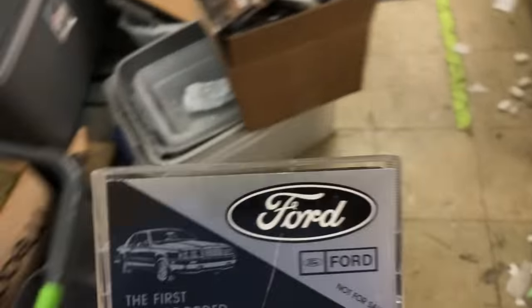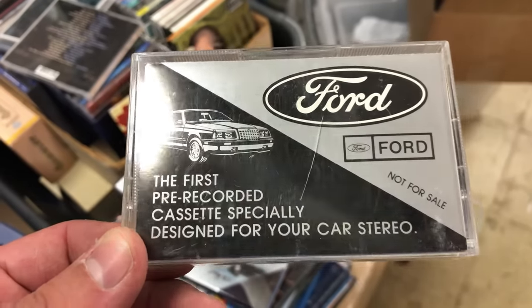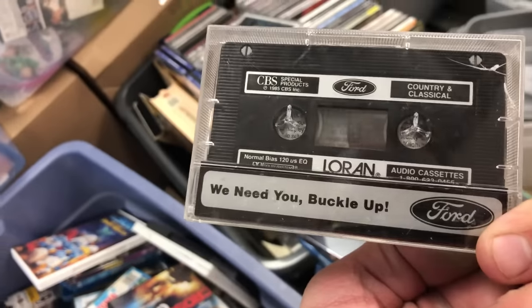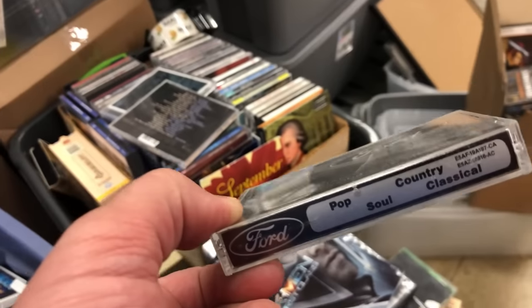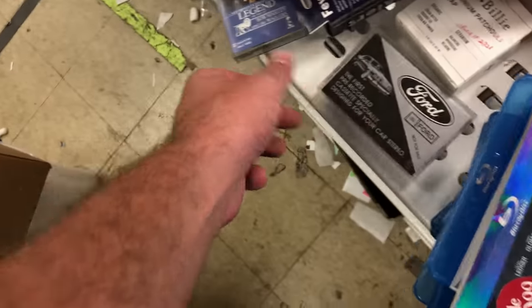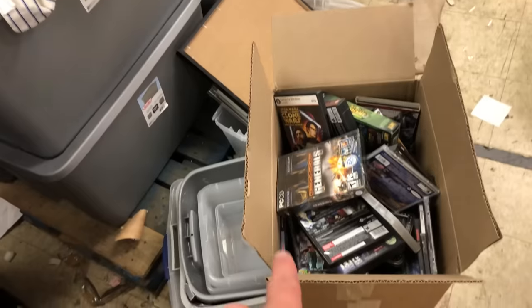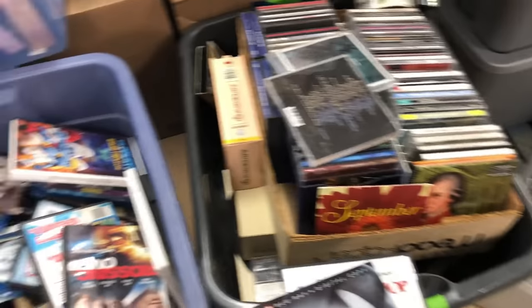There's a whole bunch of other media I haven't even dealt with yet — like this: 'Ford, the first pre-recorded cassette specially designed for your car stereo.' Don't know what it is, but it looks interesting so I'll look that up and see what it's worth. There are some more cassettes pulled aside, and computer games right here I'll go through later.